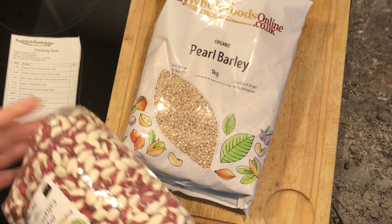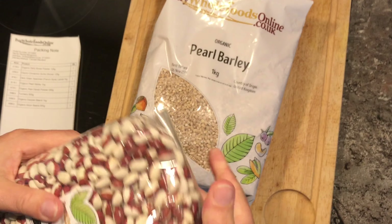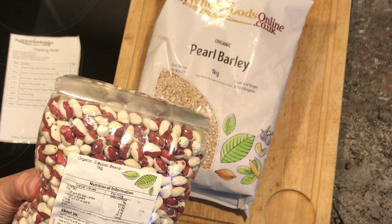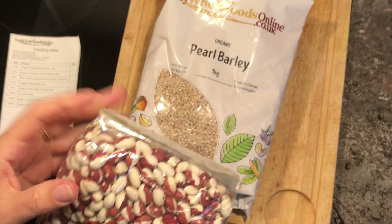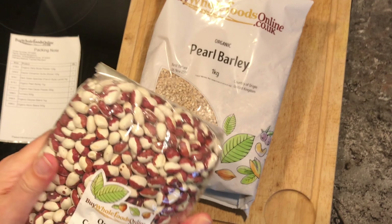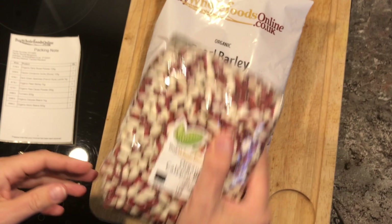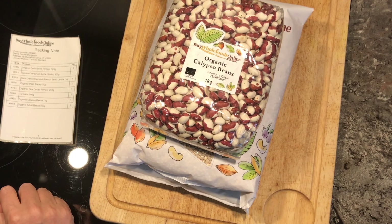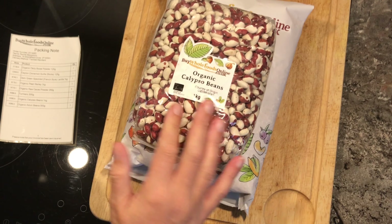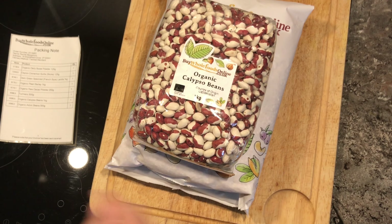And I got these — look at these beautiful calypso beans. Aren't they pretty? I've not cooked with these before because these are one of the more expensive beans, but they're a nice size bean. I imagine that brown colour will go quite dark when cooked, but they are so pretty — sexy even! These calypso beans were £6.25 for a kilo. When you compare it to meat it's absolutely nothing.